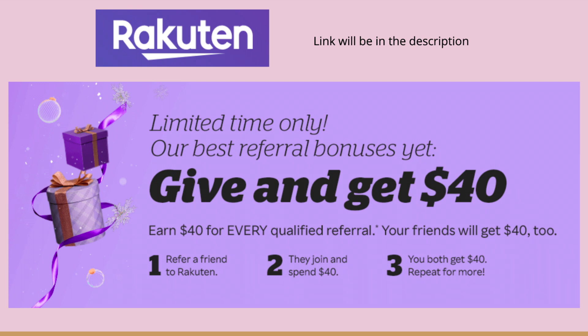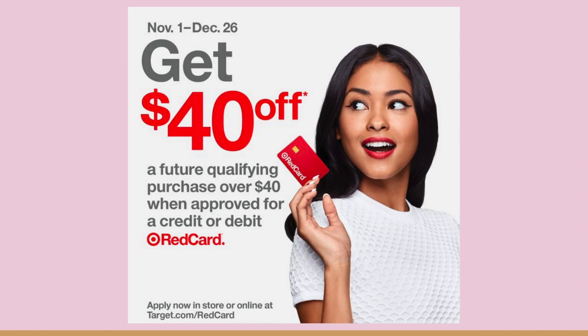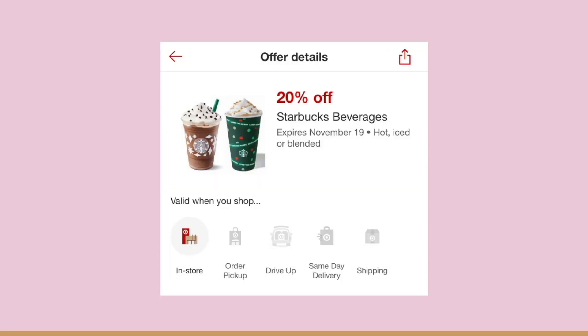Especially with Christmas coming up. Next, Target is doing their Red Card promotion again where you get a $40 coupon when you are approved for a Target Red Card — either the credit or the debit card. This does not have to be a credit card; you can have it linked to your bank account. Of course, I also have to mention there is a Circle offer for 20% off Starbucks.